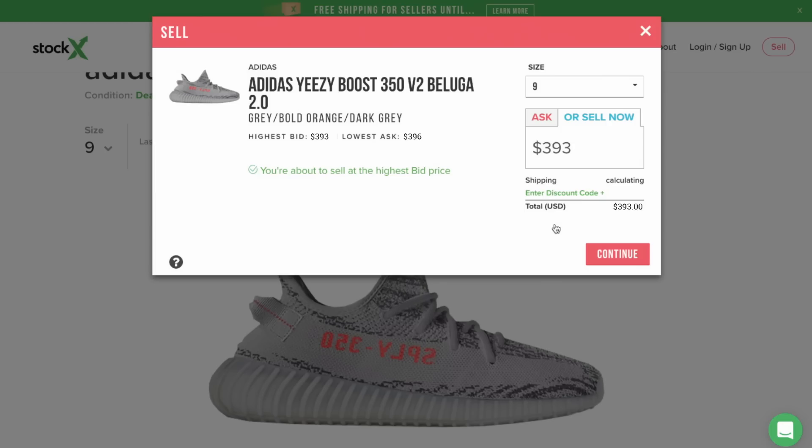If my bid was $350, the only time someone would buy my pair is if the highest bid goes below my bid. As the seller, I see the highest bid is $393, which is only $3 off the lowest ask — so I'd probably sell right now. When you sell, StockX emails you the shipping information. Of course, StockX takes a cut, usually about 10%. Most consignment stores take around 20%, so this is pretty much the cheapest way to do it.